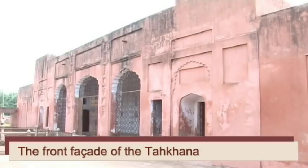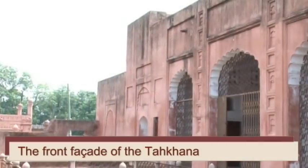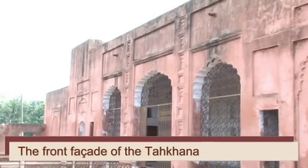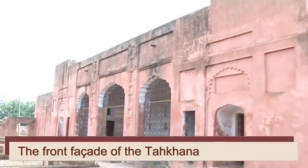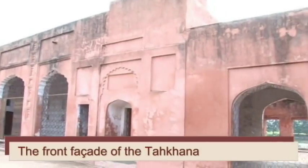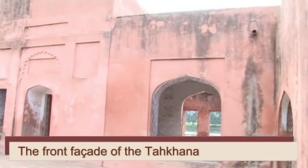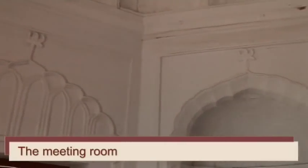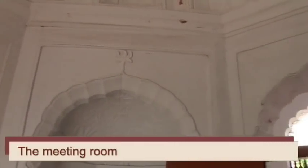The Tahakhana itself is a two-storied structure with one story below ground level. From the west, the building gives the appearance of a single-story structure with three arched entrances. The entrance leads to a betakhana — a place for the prince to meet his visitors.